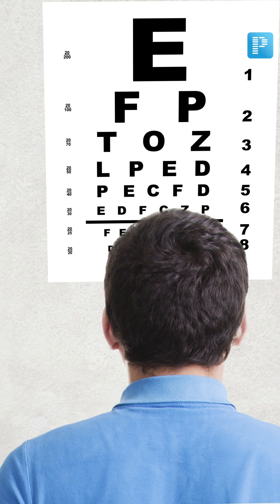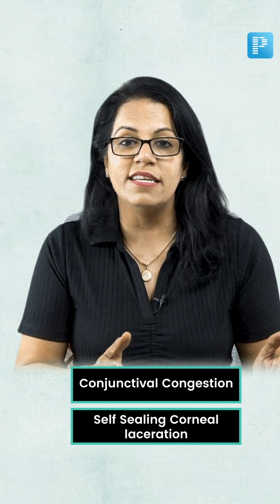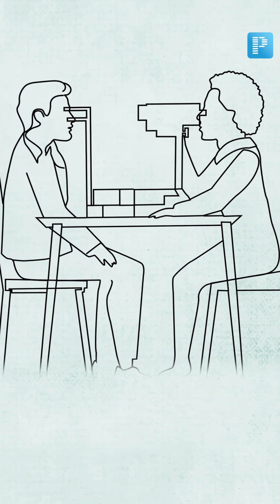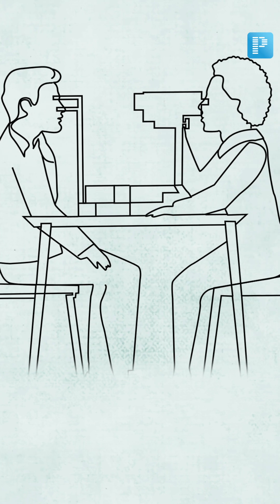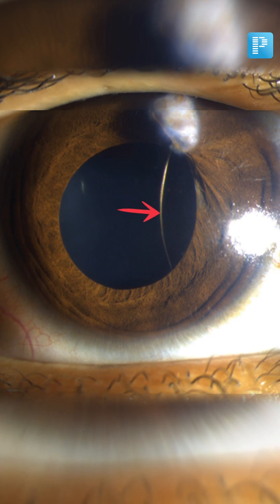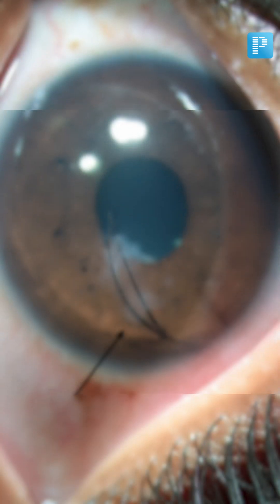We examine this patient — the vision is quite low, around finger count at 3 meters. On examination we see there is conjunctival congestion, and we can see a sealed corneal laceration. When we examine this patient under the slit lamp, apart from the aqueous cells, there was a big eyelash lying there in his anterior chamber.